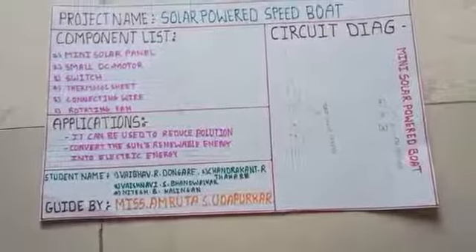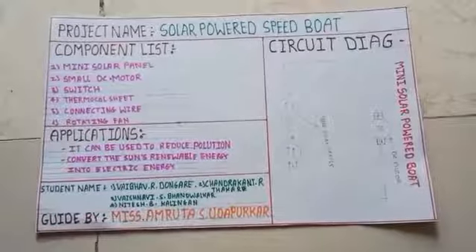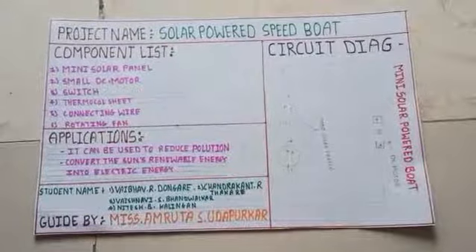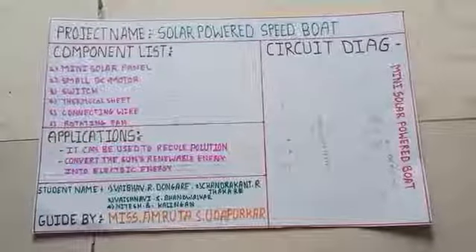The components we use are: a mini solar panel, a small DC motor, a switch, a thermocol sheet, connecting wire, and a rotating fan.